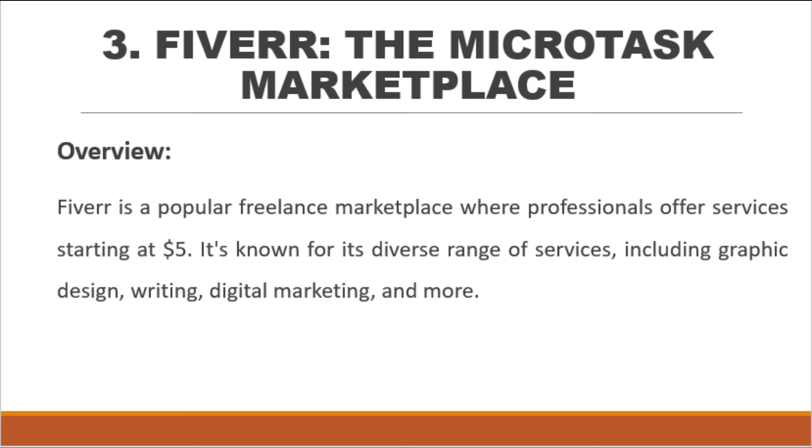Number 3: Fiverr — the microtask marketplace. Fiverr is a popular freelance marketplace where professionals offer services starting at $5. It's known for its diverse range of services, including graphic design, writing, digital marketing, and more.